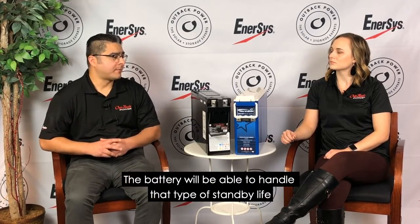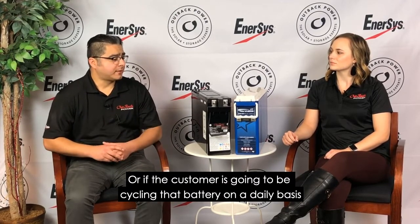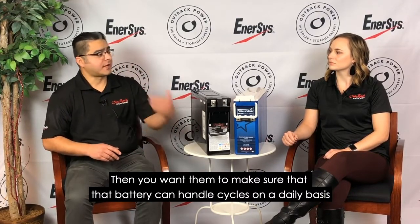That battery will be able to handle that type of standby life. Or if the customer is going to be cycling that battery on a daily basis, then you want to make sure that that battery can handle those cycles on a daily basis.